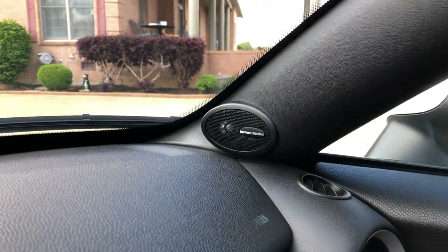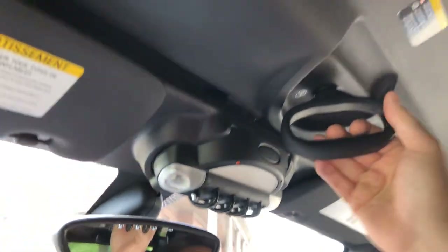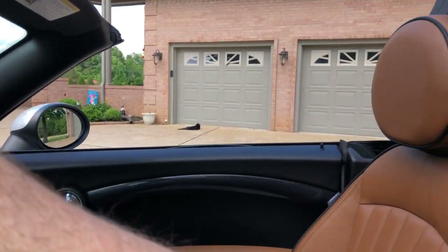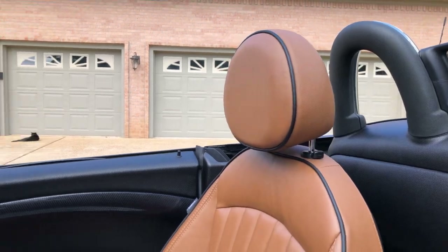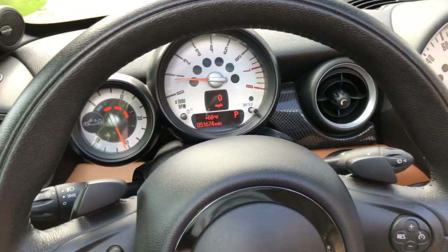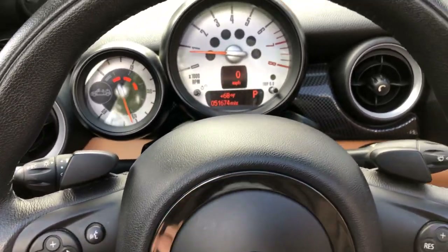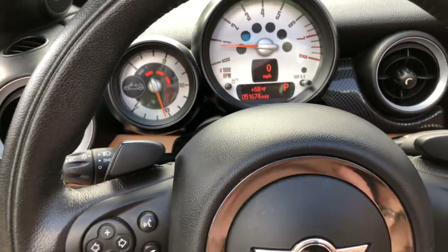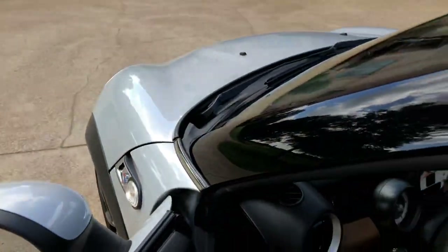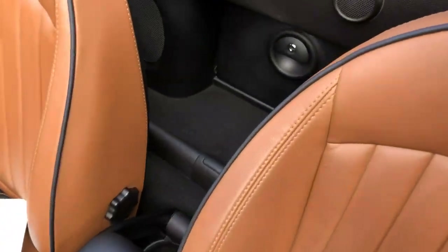It's got the upgraded Harman Kardon sound system — sounds terrific. And of course it's a convertible, so we've got a power top. You push it up a little bit to help it, otherwise it won't work, and then you just push this button and boom — you get a convertible in less than 10 seconds. Very cool. We can roll the windows down too.